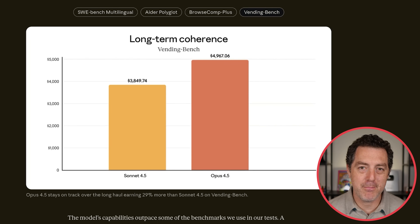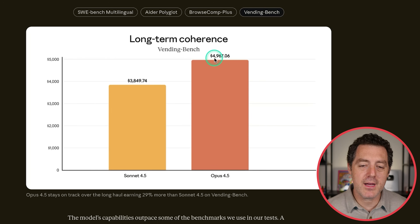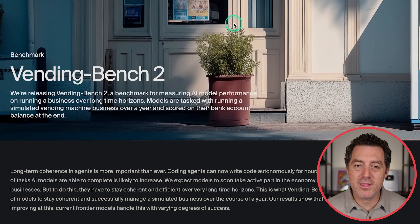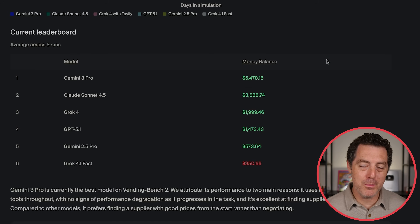They also released the Vending Bench benchmark as well. This tests long-term coherence. This benchmark sets up a virtual vending machine, with the most important part being managing the inventory and making sure it is maximizing for profit. $4,967.06. But if we check over on the Vending Bench 2 website, here is the leaderboard. Gemini 3 Pro still number one at $5,478.16. So the Opus 4.5 model did not win on this one.